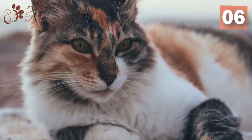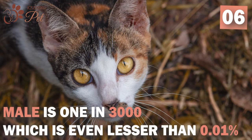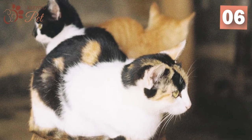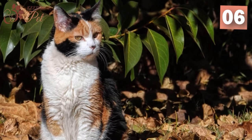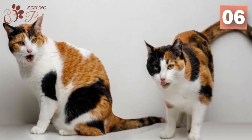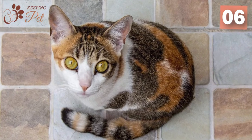Male calico cats are the unicorn of the feline world. The chances of a calico cat being male is 1 in 3,000, which is even less than 0.1%. While it is impossible for a normal male XY, male calico cats occur in the following three cases: in the case of Klinefelter syndrome XXY male, mutation occurs in the male cat's X chromosome during embryo development; and in the case of chimerism, the merging of two embryos.